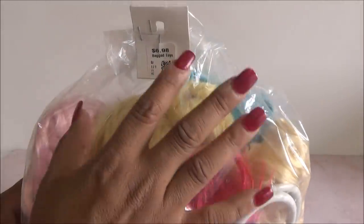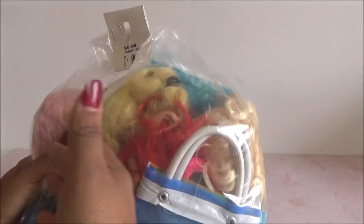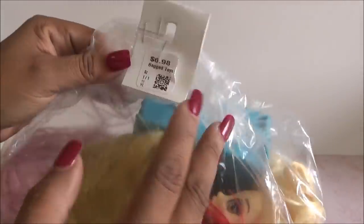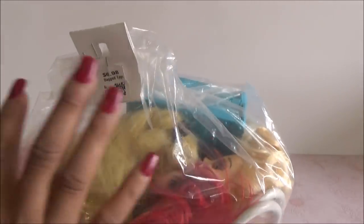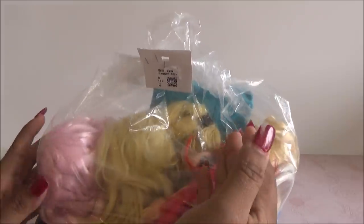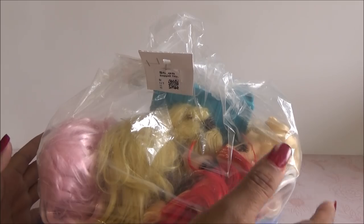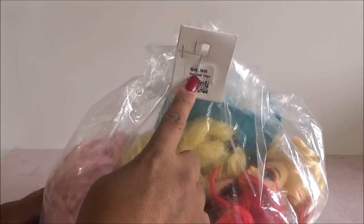This bag, as you can see, I found it at a second-hand store. I live in the United States, here in the Texas Valley. This bag cost $6.98, basically $7. That's much more than what I normally pay — I usually pay between $3 and $5, but lately prices have gone up a little. But yes, this one really cost $7.